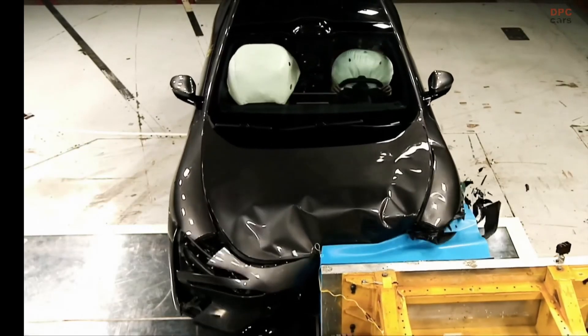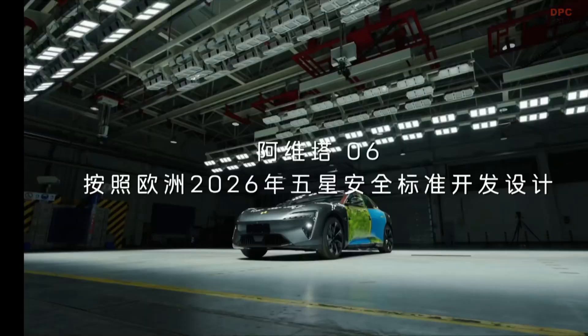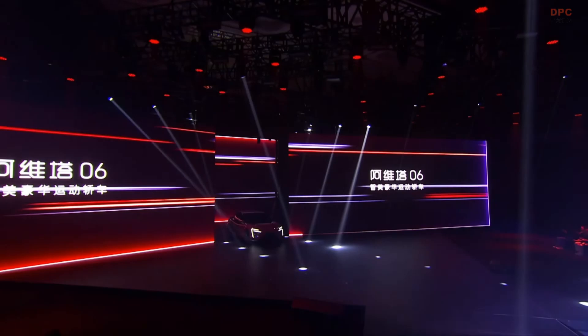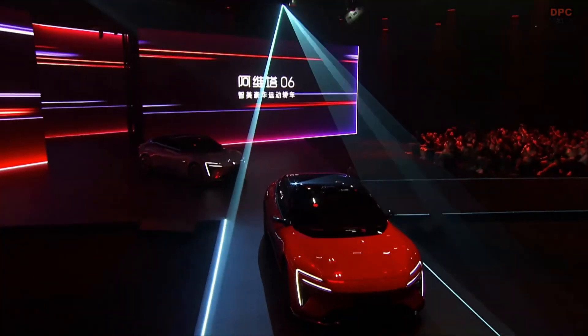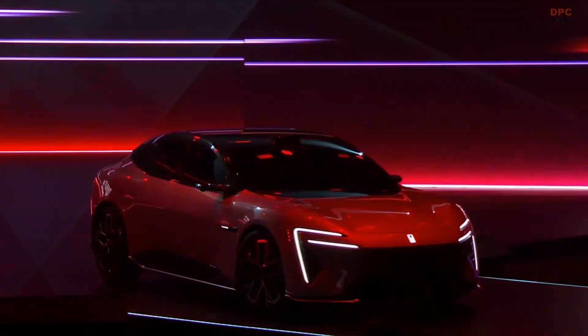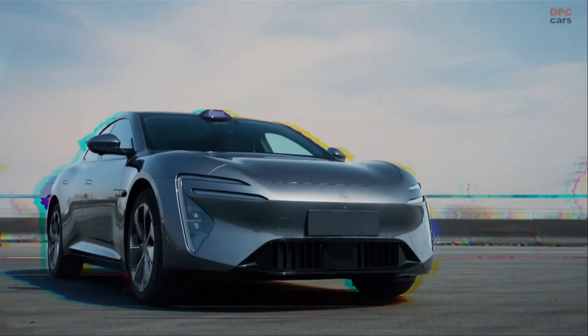Inside the cabin, it offers nine airbags as standard, including rear-side airbags, which are still rare in this segment. The vehicle is built with a triple-layer threshold beam and a large integrated aluminum underbody casting that increases torsional stiffness by 25%, which helps in high-speed collisions.